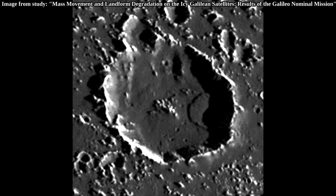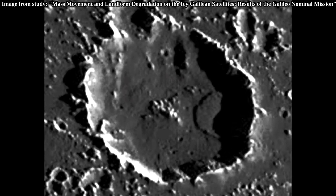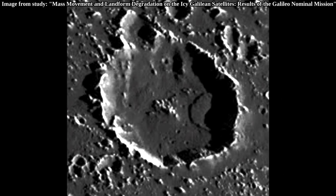Landsliding can be clearly seen near the rims of many craters on Callisto. In this one we can see a debris field several kilometers wide near the rim of a crater. This process likely contributes to the widening of craters, and also possibly to the formation of towers.